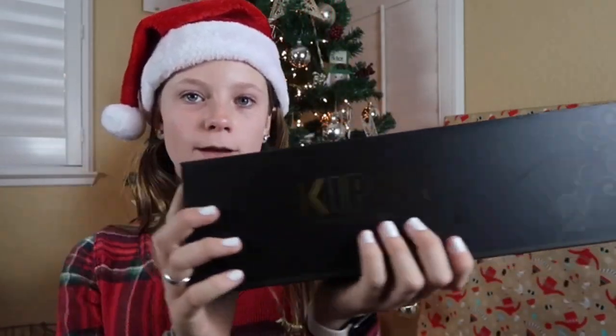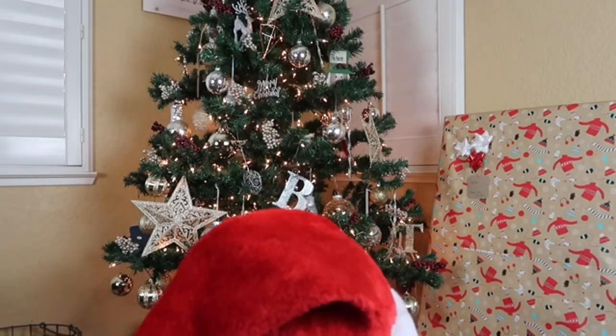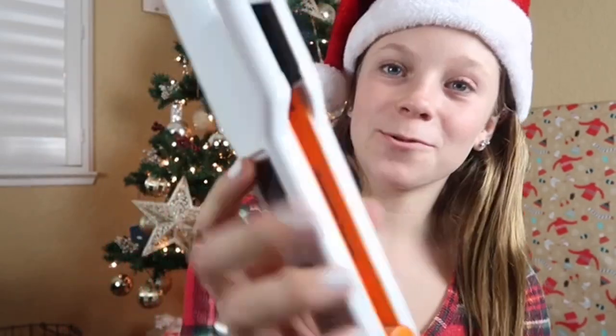The next thing I got is this flat iron for my hair because I wanted a new one — my other one isn't as good. It comes in a bag, and I wanted it to be thicker where the iron is. It's white and it has orange on it, it's really cute and I'm excited to use it.